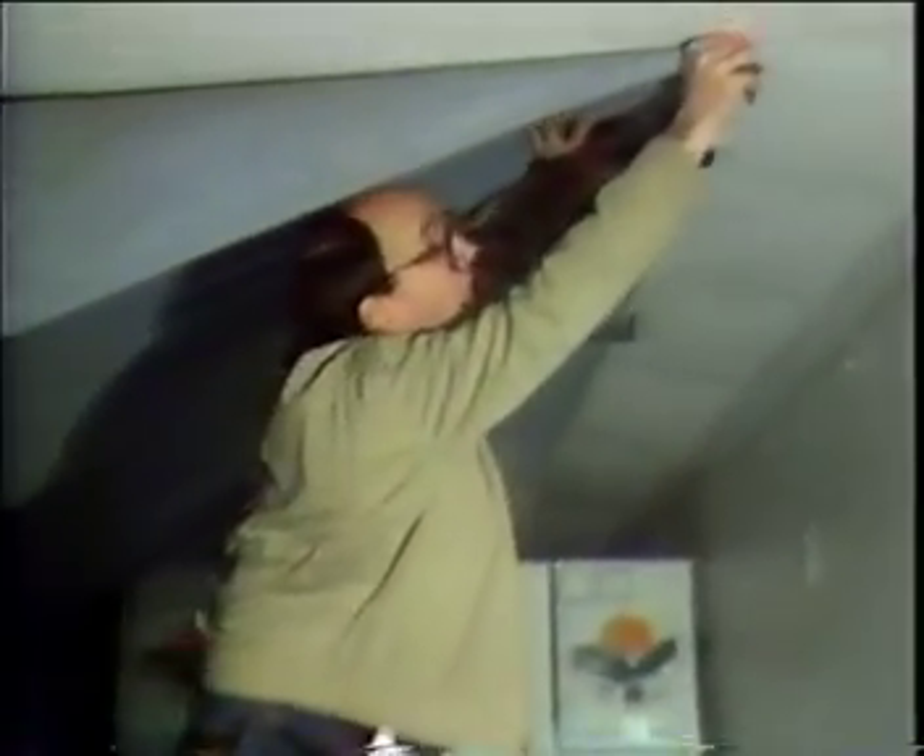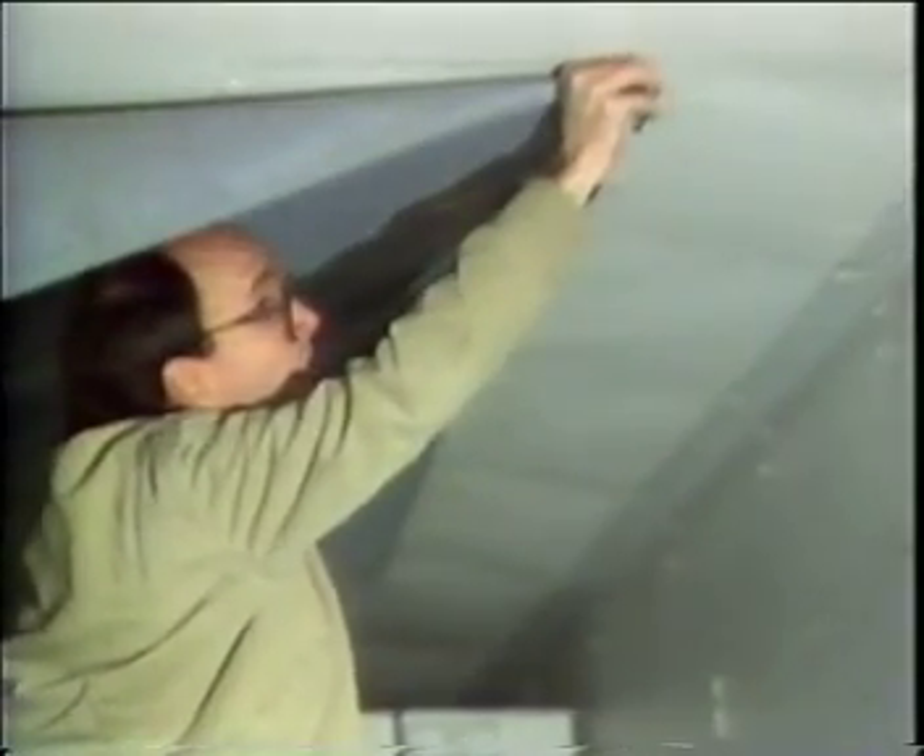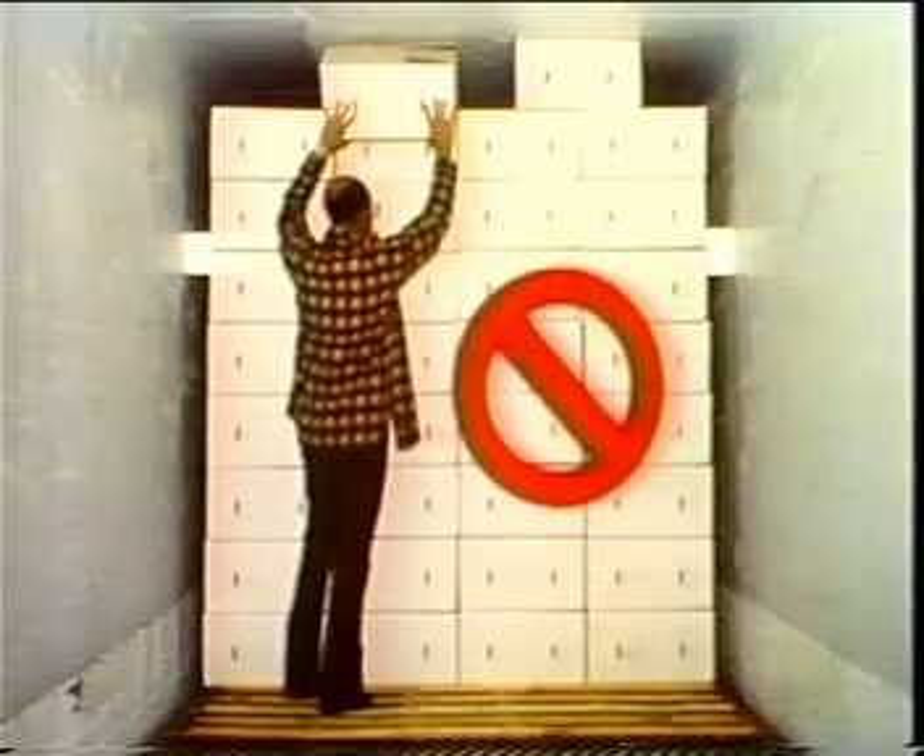If the chute has become detached from the ceiling, reattach it. Load only up to the chute. Do not allow boxes to crush or even touch the chute.